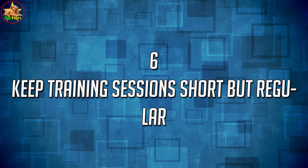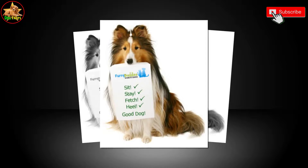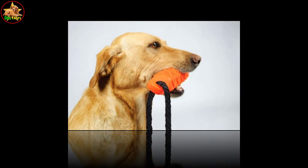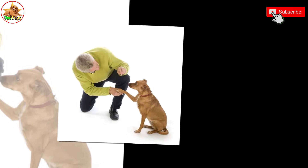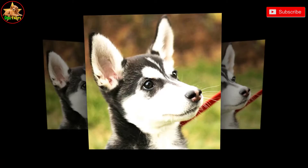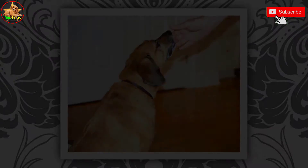6. Keep training sessions short but regular. Puppies can't concentrate for long, so keep the sessions short — limit your puppy's training sessions to 5 to 10 minutes. Aim for 2 to 3 training sessions per day to reinforce the behaviors that you want your puppy to learn. Make sure that you use regular activities as opportunities to train your puppy as well. For example, you could ask your puppy to sit before you put his food down, or praise him when he toilets in the right spot outside.